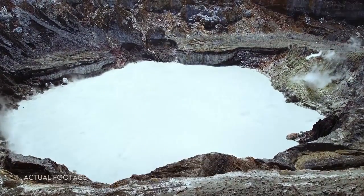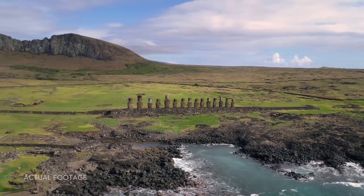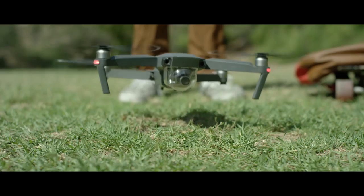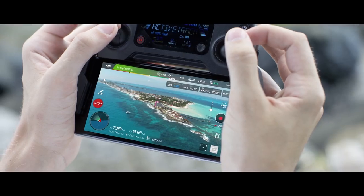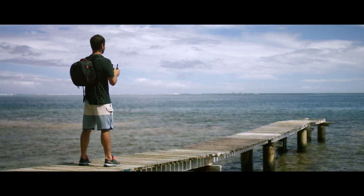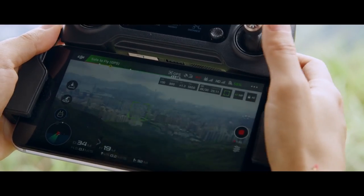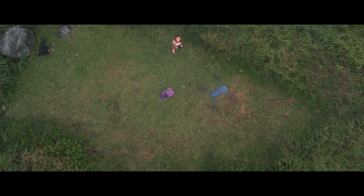The Mavic knows where it takes off from, where it is in the air, where it's going, and what it's capturing. When you take off, the Mavic uses two vision sensors and connects with up to 20 satellites, all so it can remember your location. This means the Mavic knows where home is, so it can return by itself.